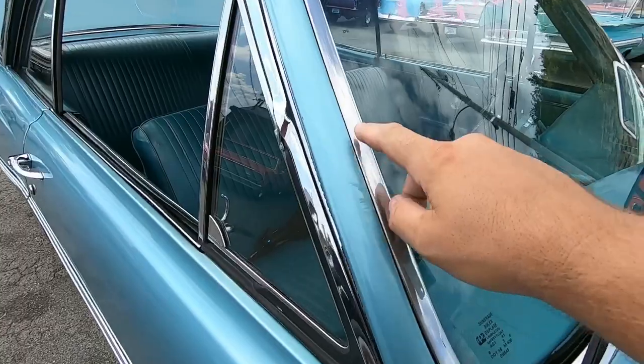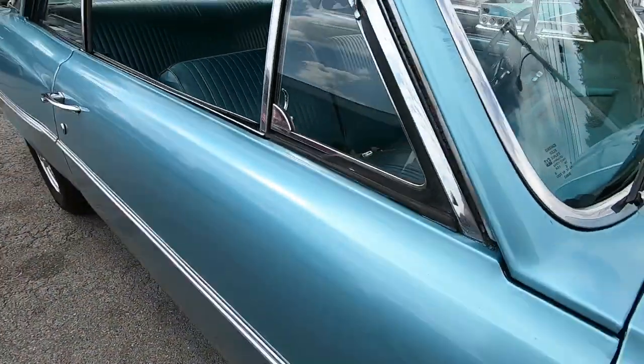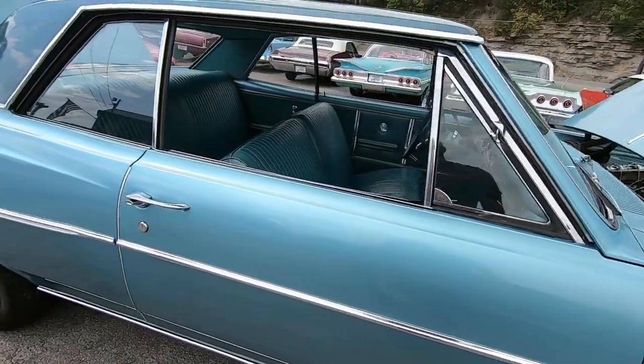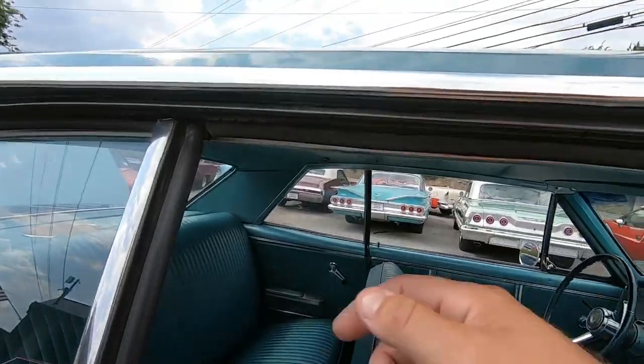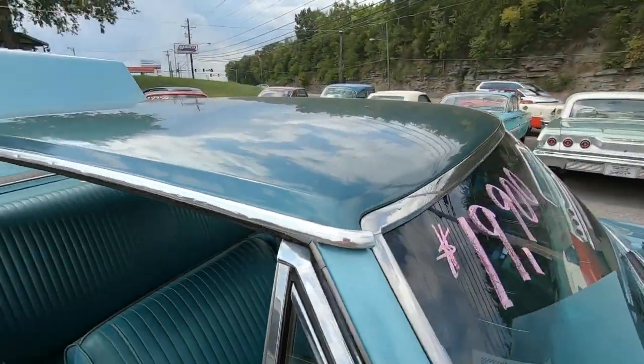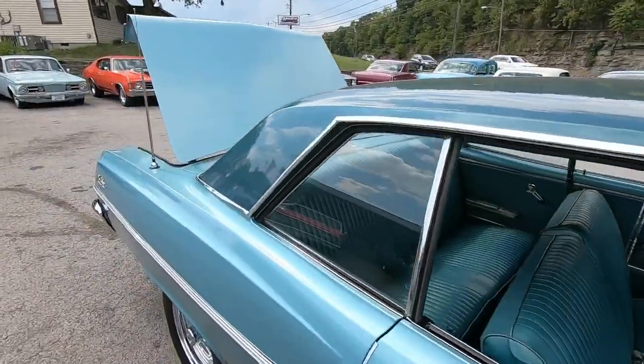Trim looks pretty good around the windows. There's a little scuff mark right there on the pillar. At some point somebody's replaced the weatherstripping around the vent window — that's a little dry going around the door though. Different shade of green on the roof; they've got a two-tone going on.